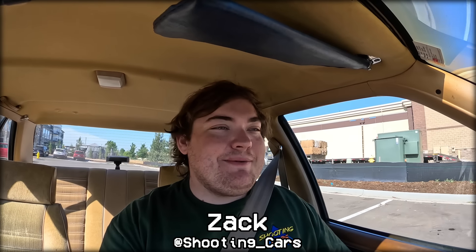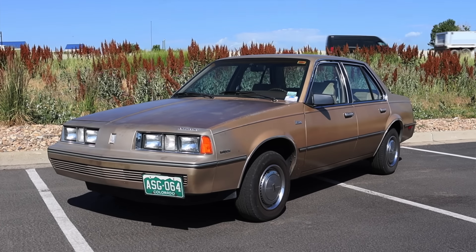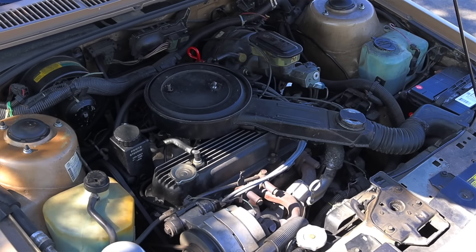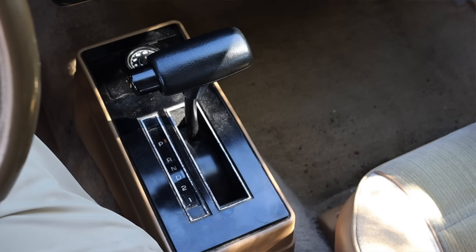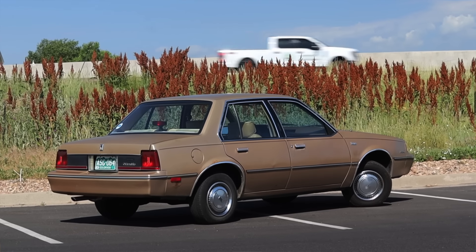What's up guys? My name is Zach and today I am driving a 1985 Oldsmobile Forenza sedan. Up front is a 2.0 liter inline four and down below is a three-speed automatic transmission. I am super excited to be driving this Oldsmobile Forenza for two reasons.